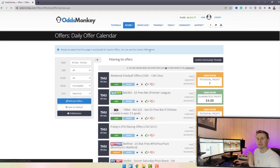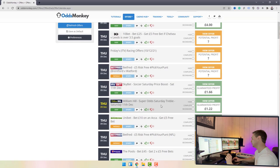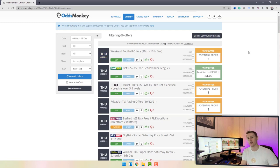Starting on the offers tab, clicking the daily offer calendar — this calendar literally lists all the offers available each and every day for you to make a profit with your match betting. These are the reload offers accessible to anybody who has a bookmaker account. There's quite a lot in here: a five pound risk-free bet, a Sky Bet Soccer Saturday price boost, a William Hill Super Odds Sunday Treble.